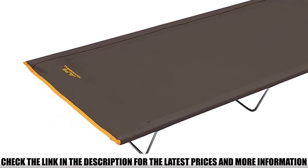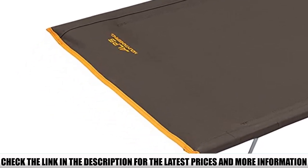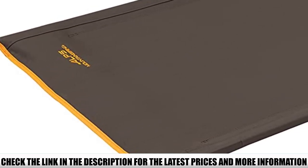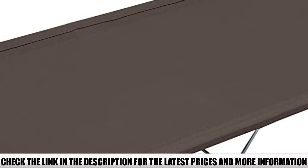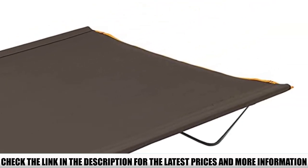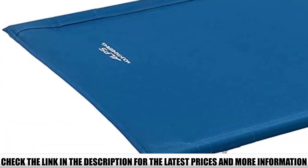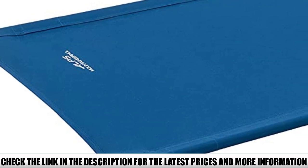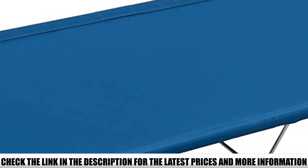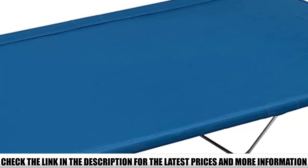Materials-wise, Alps Mountaineering cut no corners here. The fabric is a rugged 600D polyester, the frame is 100% steel with no flimsy plastic or questionable hinges to worry about, and the stitching is high-quality and thoroughly reinforced in high-stress areas. Simple W-legs provide ample tension and support without overstressing the material, making for a taut yet comfortable sleeping experience with or without an added sleeping pad. This cot weighs in under 10 pounds and packs down smaller than anything short of a super light model like the Helinox.